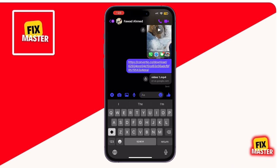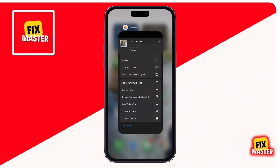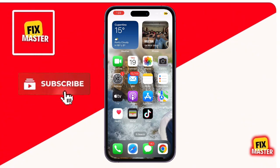And that's it! Now you know how to send long videos on Messenger using your iPhone. Whether it's through Messenger directly, iCloud, or Google Drive, you've got multiple options to share your videos hassle-free. If you found this video helpful, don't forget to hit that like button and subscribe for more tutorials like this. Thanks for watching, and I'll see you in the next one.